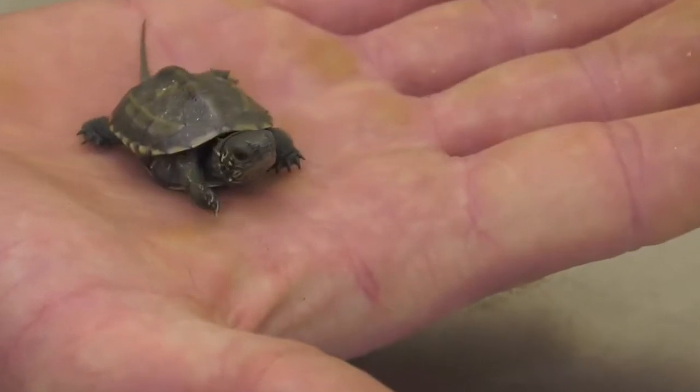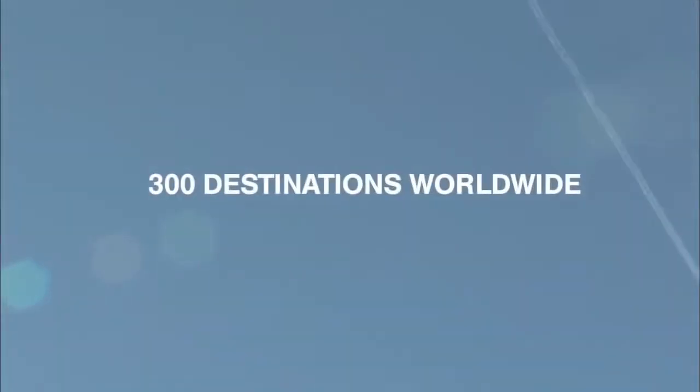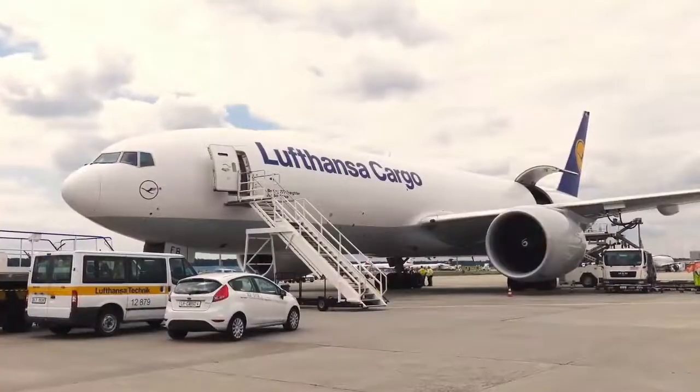Our product, Live TD, is the perfect solution for your animals. With access to more than 300 destinations worldwide via Lufthansa Passage aircraft and our freighters.